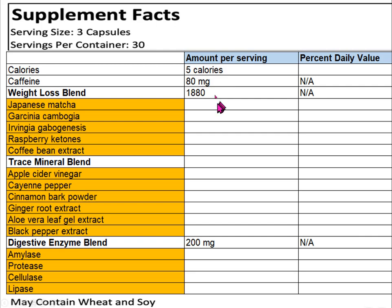You'd also be getting 1,880 milligrams of a weight loss blend composed of five ingredients: Japanese matcha green tea, Garcinia Cambogia, Irvingia Gabonensis (also called African mango), raspberry ketones, and coffee bean extract.